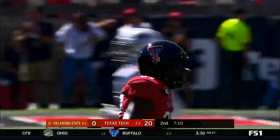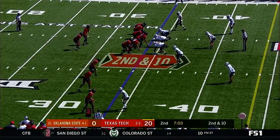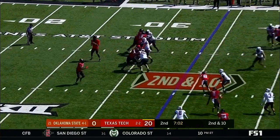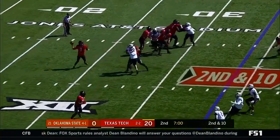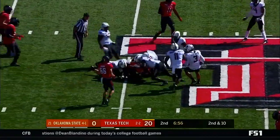Xavier Benson — red shirt freshman out of Texarkana — coming up big on the down as well. Here's second and ten. Duffy, complete. Easy.